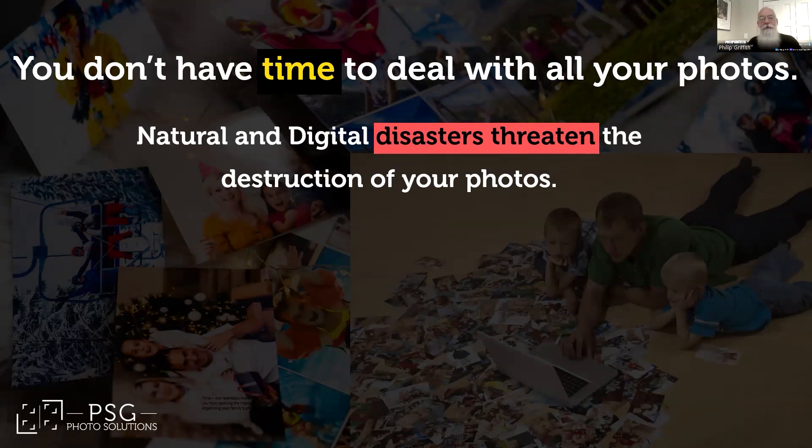And then there's the good old-fashioned human error. Have you ever hit the delete key by accident? Or worse, thought, 'I'll remember to back those up later.' Spoiler alert: later never comes.